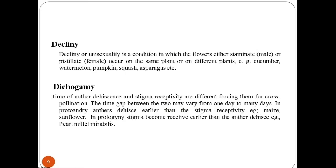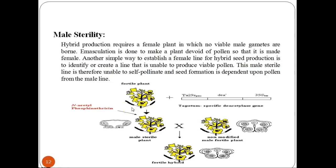In dioecious condition, plants produce either a male plant or a female plant, not usually a single plant with both male and female parts. Now let's study dicogamy. In dicogamy, the time of anther dehiscence and stigma receptivity are different, forcing cross-pollination. The time gap between the two may vary from one day to many days. In protandry, anther dehiscence is earlier than stigma receptivity — examples include maize and sunflower. In protogyny, the stigma becomes receptive earlier than anther dehiscence — examples include pearl millet and Mirabilis.